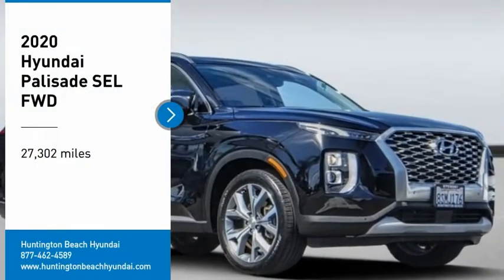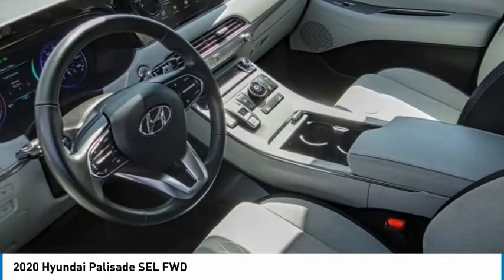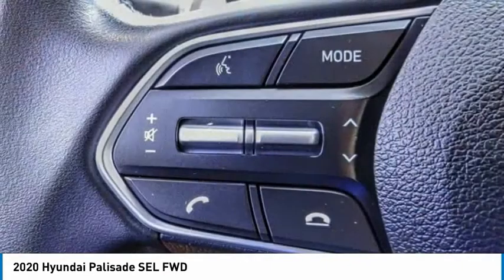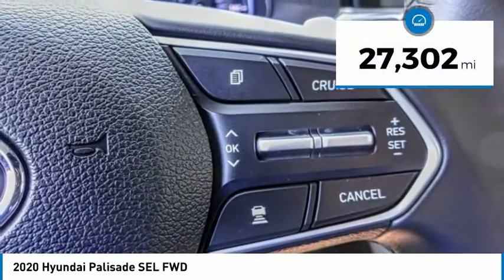Come test drive the 2020 Palisade. The Hyundai Palisade includes loads of interior room, third row seating and a stylish exterior. Throw in all the additional technology features and your family will be thrilled to ride around in style. This vehicle has less than 30,000 miles.